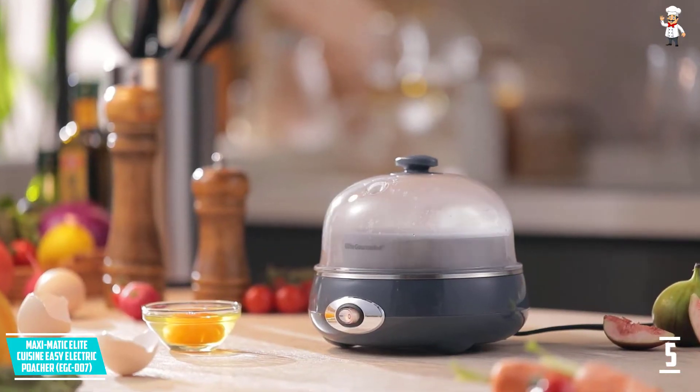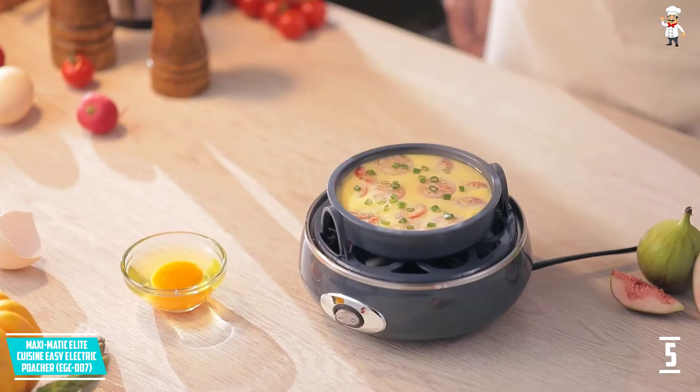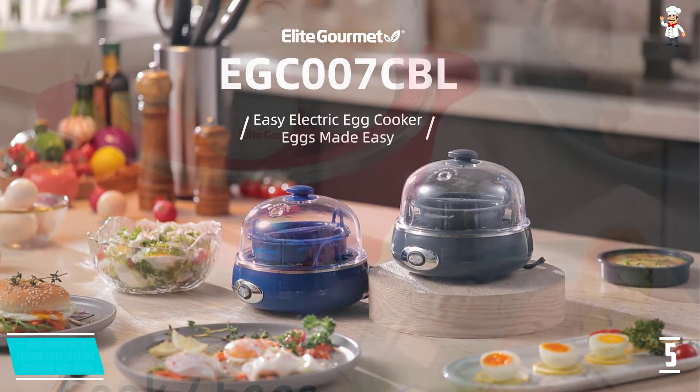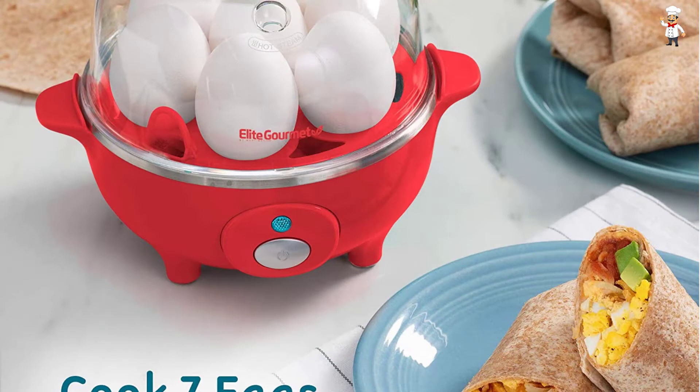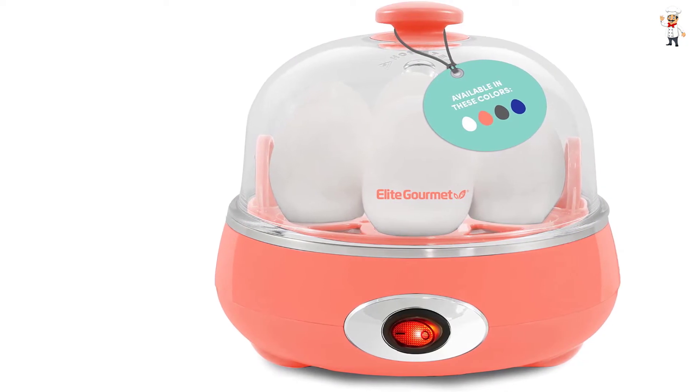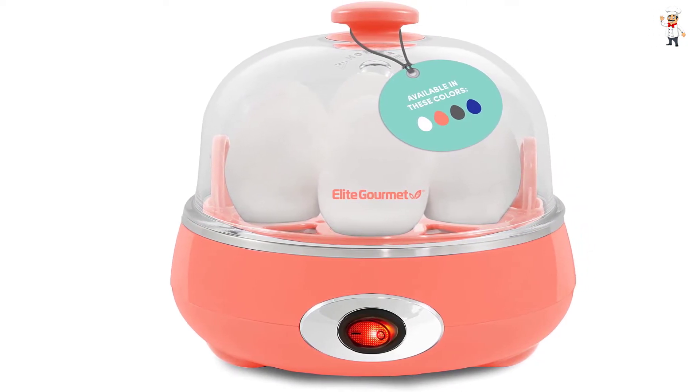The unit features a 7-egg capacity, which will greatly help you save time and effort. Moreover, it can cook eggs in medium, soft, or hard-boiled firmness. It works nicely and eggs always come out wonderfully perfect. You will not struggle to peel off the shell, and cleaning up this electric egg poacher is a breeze. All you need to do is fill the measuring cup with water to the desired level and then press the power button.